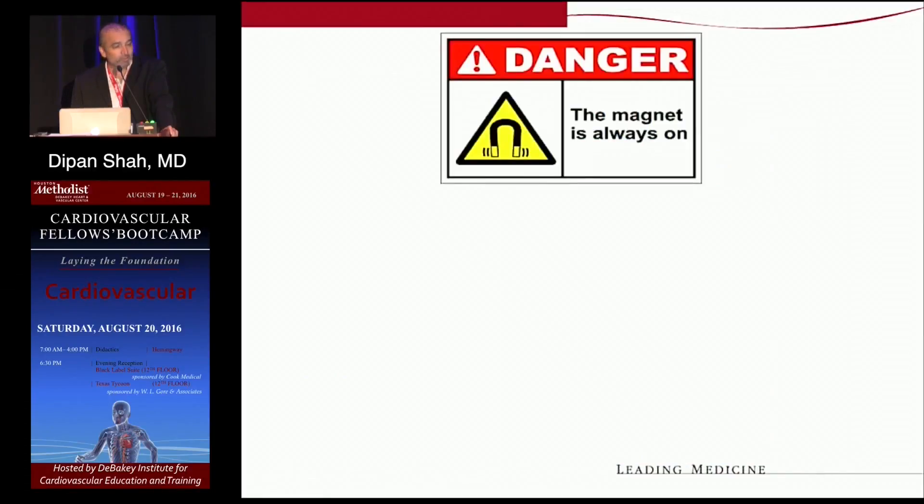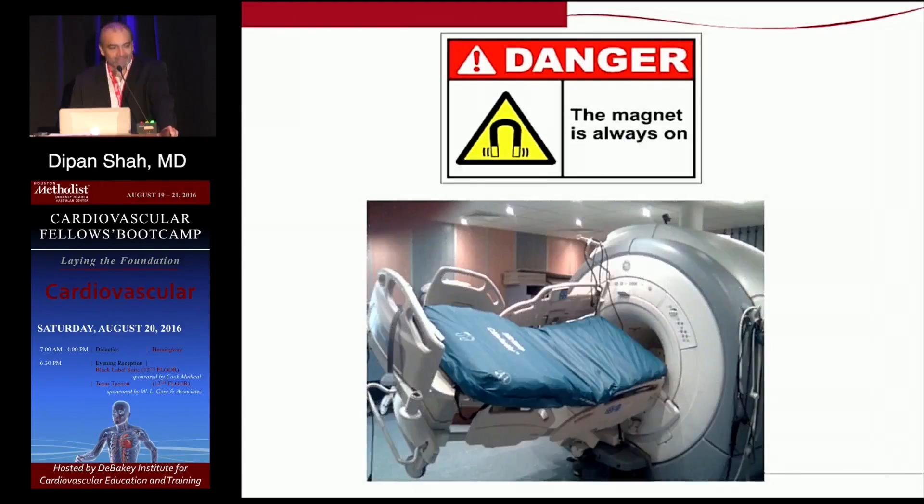One thing that's always important to recognize from a safety standpoint is the magnet is always on — it doesn't matter if you go there at 2 o'clock in the morning with the lights out. The magnet's always on, and if you forget it, it's a disaster. It's a very strong magnetic field. Metallic objects, as they get closer and closer, actually speed up and become a projectile, and there have been cases of deaths. So if you ever get called down to a code in the MRI scanner, get the patient out of the scanner — don't get the emergency team into the room.